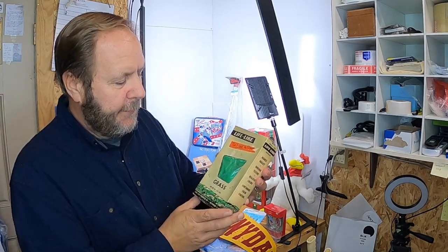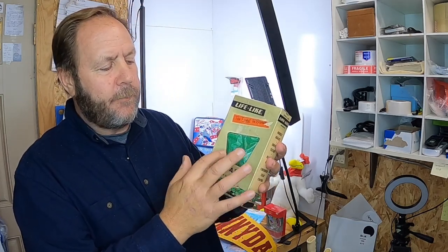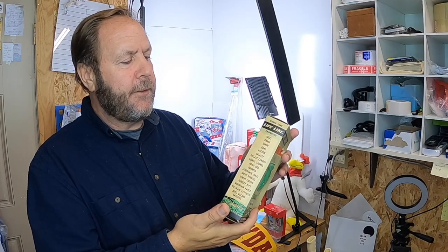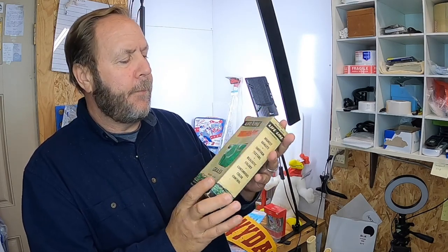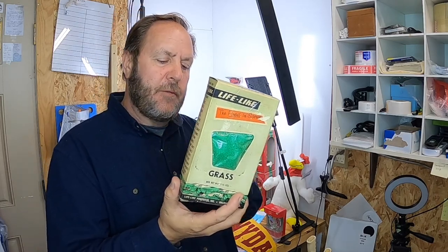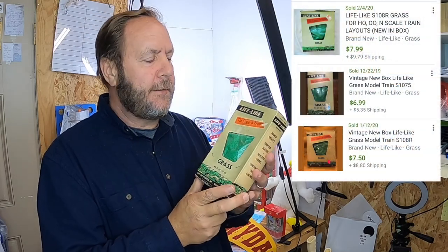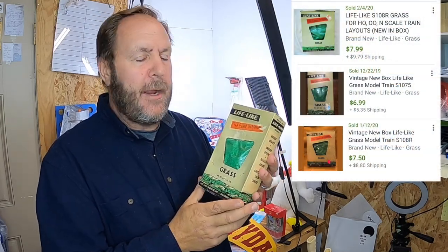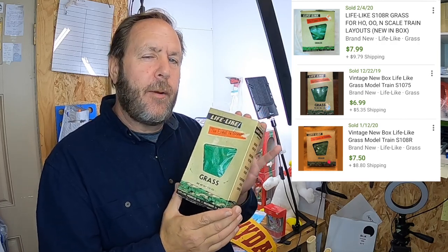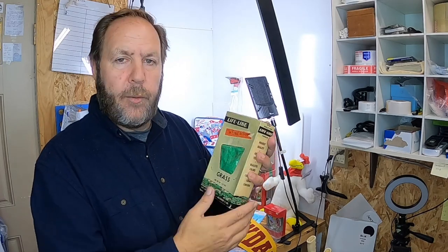The next thing I picked up was this box of grass or leaf material for model train sets — a vintage box. I paid a dollar for it, probably too much for just one box. It might fetch about $8, maybe $10 since it's an older vintage one, but if I'd had a couple more boxes to go with it that would have been better.